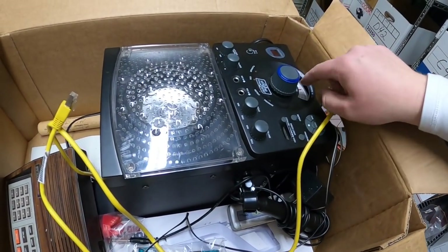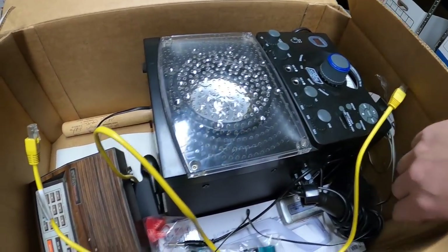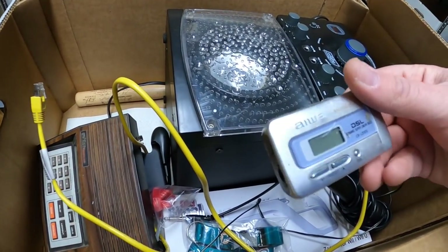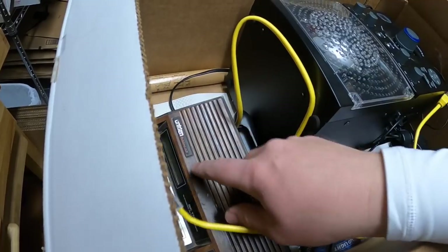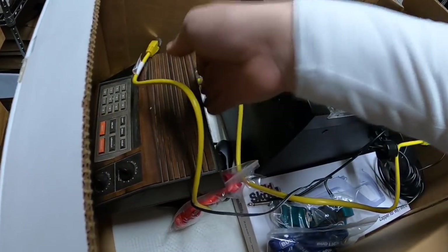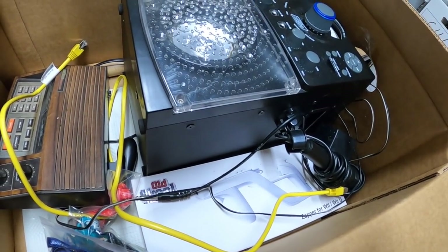A few more things in this box — we've got a singing machine karaoke with the microphone and charger. Here's a little Iowa AM FM thing, that's cool. Got a Uniden Bearcat scanner, some lanyards, and a Wii controller. All right, that's everything I bought, and that is it for this video guys. Thanks for watching — I'll see you next time.